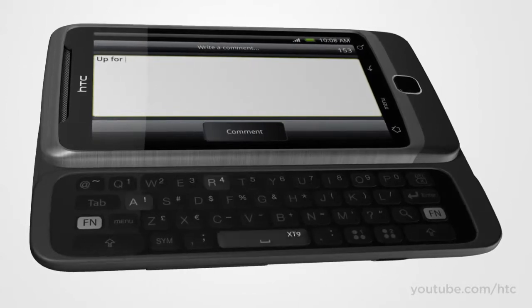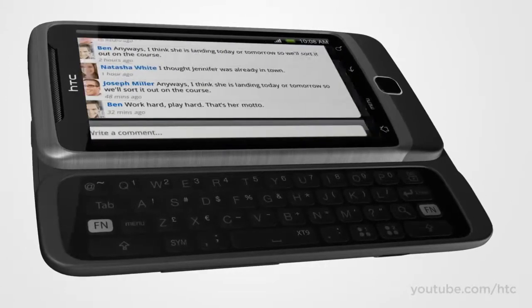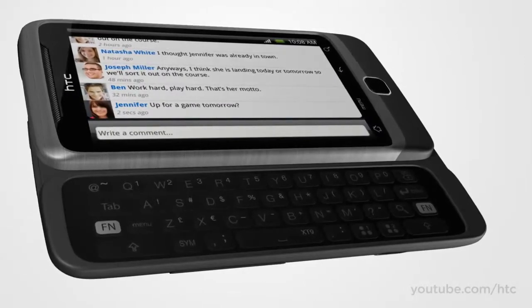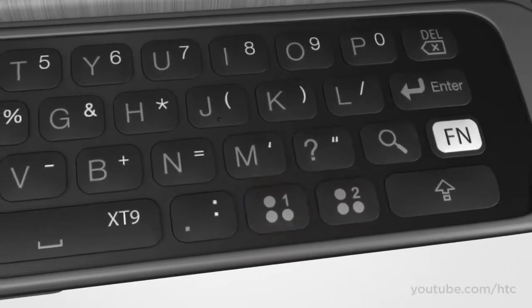The keys are nicely spaced and raised for fast, comfortable typing. And for those who really feel the need for speed, the keyboard comes with dedicated shortcut keys for quick access to your favorite stuff.